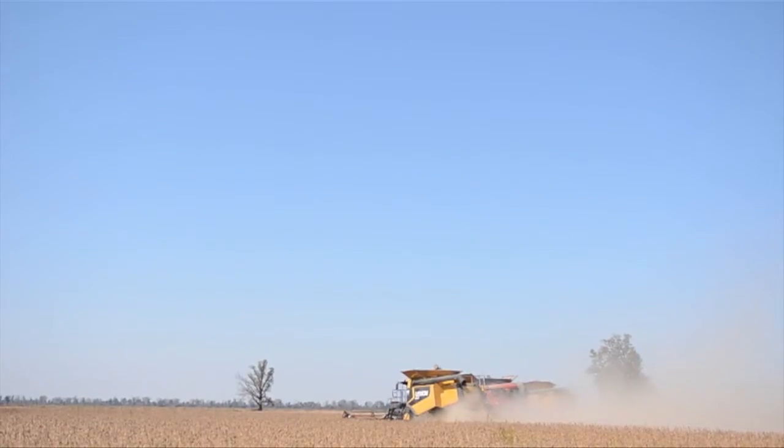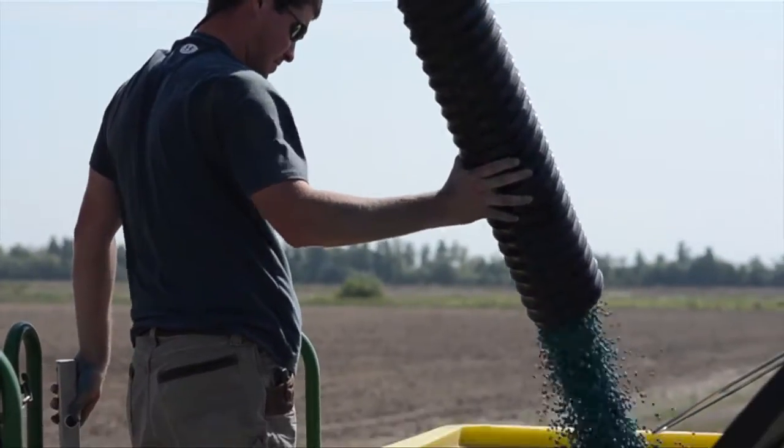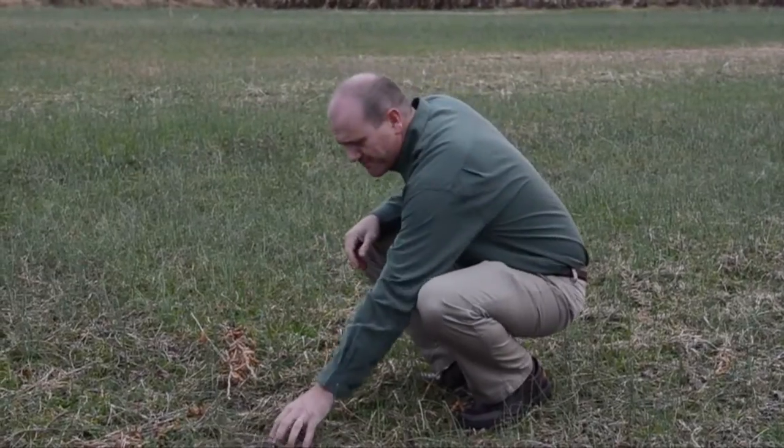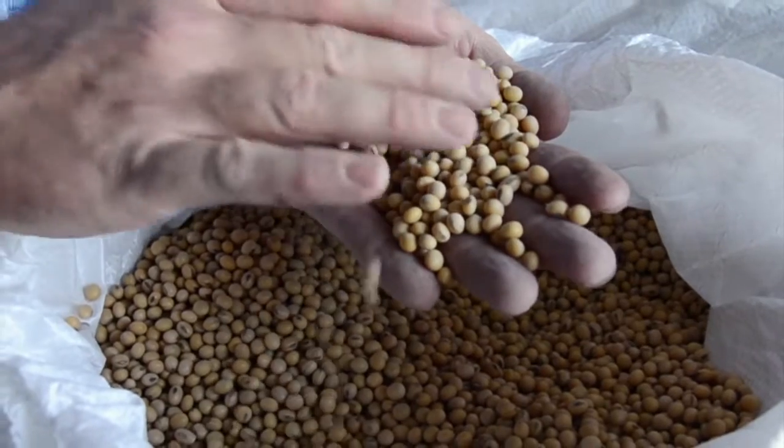We'll take you to four family farms where soybeans are grown. You'll hear from the growers and the agronomists. We'll talk with a weed scientist, a nutritionist, a dietitian, and will get the scoop on one of the world's biggest food products — the soybean.